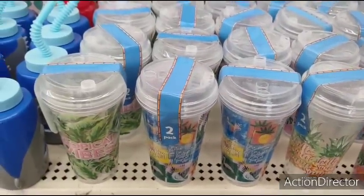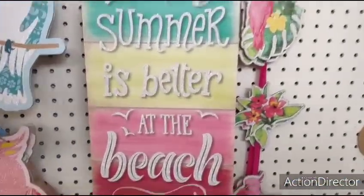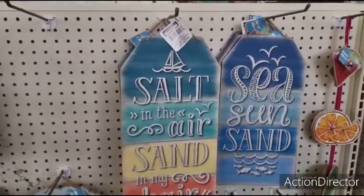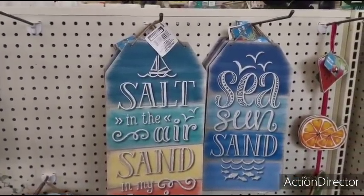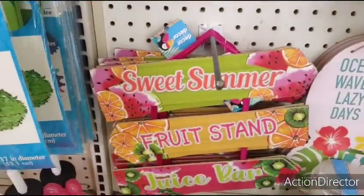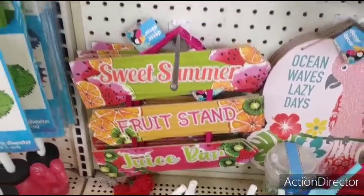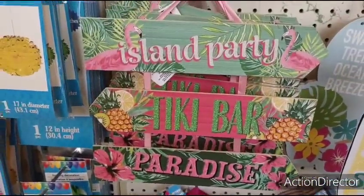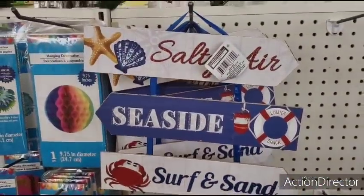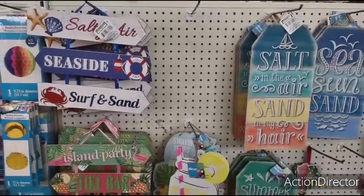They also got some more signs in. 'Summer is better at the beach.' 'Salt in the air, sand in my hair.' 'Sea, sun, sand.' I do like this one. 'Sweet summer fruit stand, juice bar.' 'Island party, tiki bar, paradise.' 'Salty air, seaside surf and sand.' And those are the new ones I'm seeing right now.